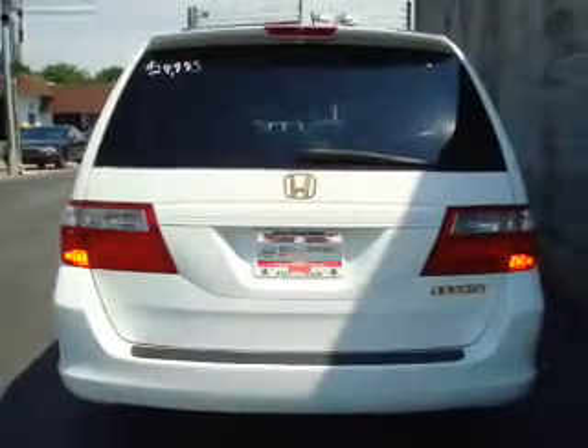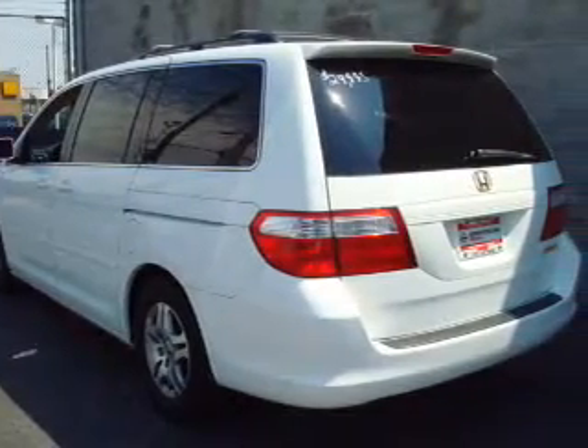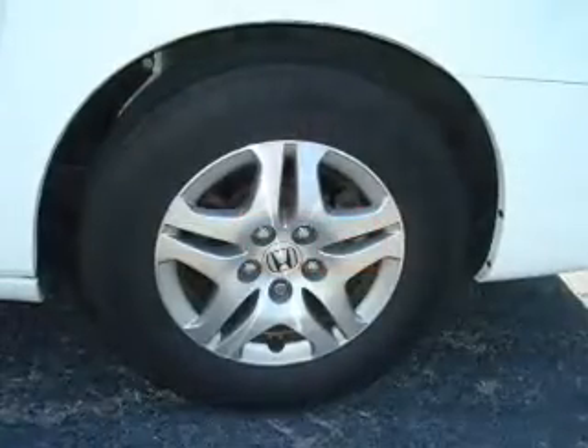Its beige interior is made to accommodate the largest of loads, and it comes equipped with power door locks, power windows, power seats, and much more.